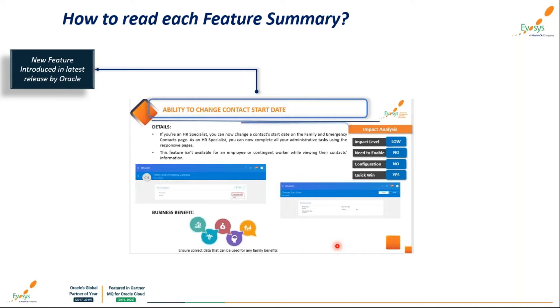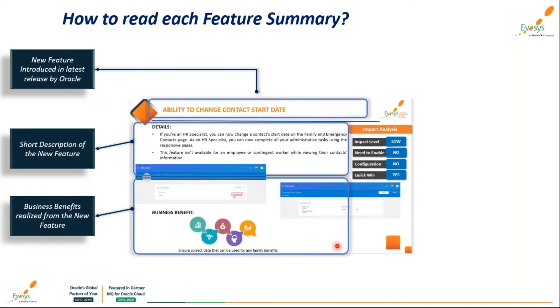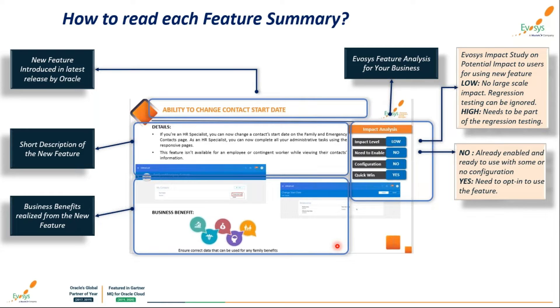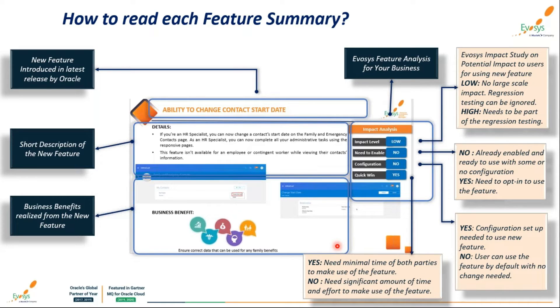The structure of this session includes: first, a list of new features in 21D with detail on what they're about; next, the business benefits and important takeaways for decision makers. We have four components of in-depth analysis: impact level analysis — low impact means regression testing can be avoided, high impact means we must opt for regression testing; whether features are auto-enabled by Oracle or need to be opted in; the nature of each feature and any considerations required; and finally, 'quick wins' — what's ready to use with minimum time versus what requires significant effort.